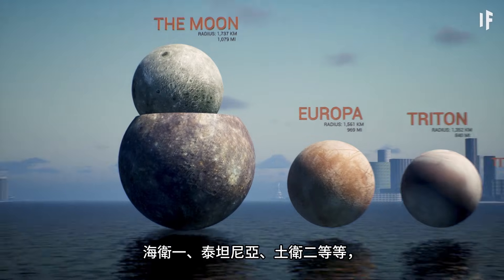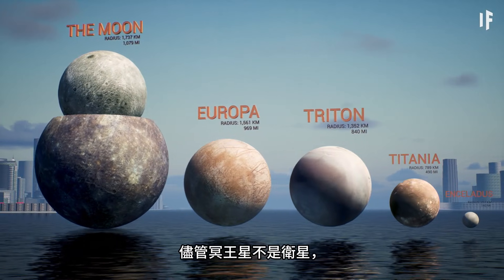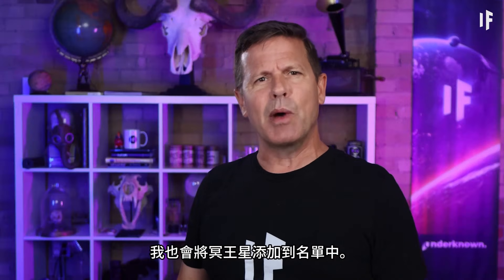We've got Europa, Triton, Titania, Enceladus — there's a lot of options. And even though Pluto isn't a moon, well, it's not a planet either, so I'll add it to the list as well.